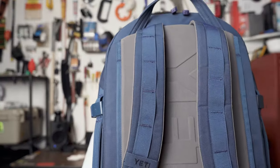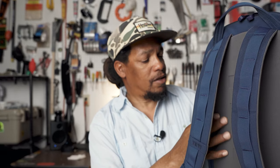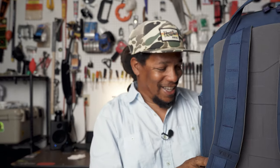That is my Yeti Crossroads 27 liter pack — kind of my everyday carry. If you guys have any questions or suggestions, feel free to leave them in the comments. If you like the video, give it a thumbs up. I hope you enjoyed the video — I'll see you in the next one, and in the meantime, good luck on the water.